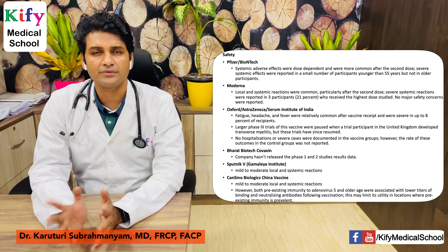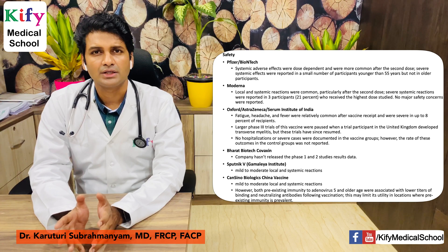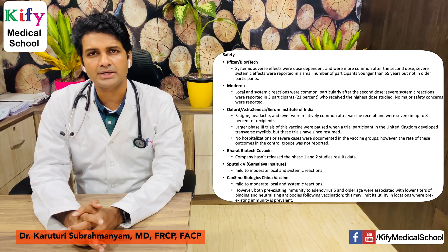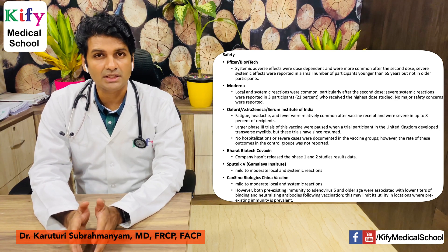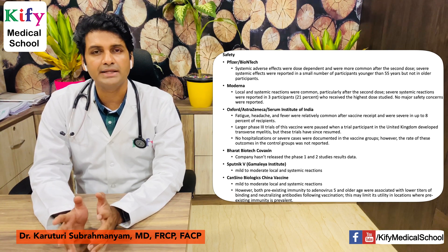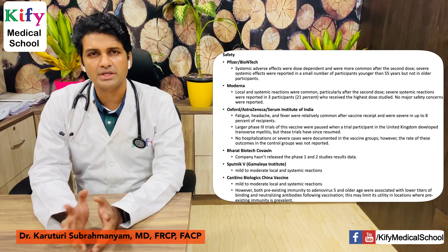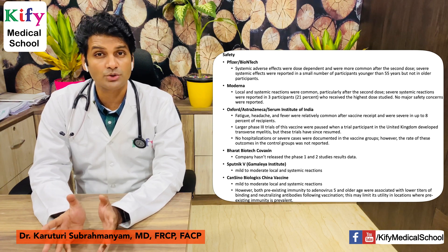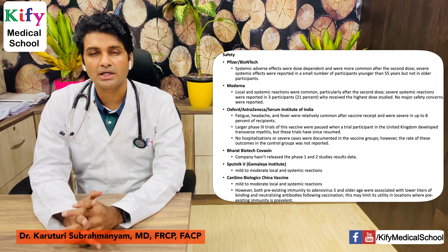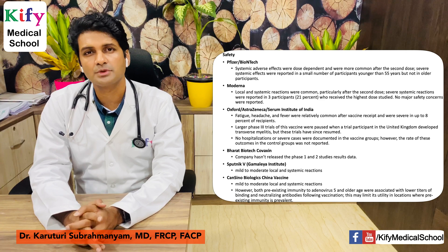Bharat Biotech's Covaxin still has no published safety data. For Sputnik from the Gamalaya Institute, mild local and systemic reactions were common. For CanSino Biologics, mild to moderate local and systemic reactions were observed. However, pre-existing immunity to adenovirus 5 vector and older age were associated with lower titers of binding and neutralizing antibodies following vaccination. This may limit its utility in locations where pre-existing immunity to these adenoviral vectors is prevalent — a challenge faced by adenoviral vector-based vaccine platforms generally.